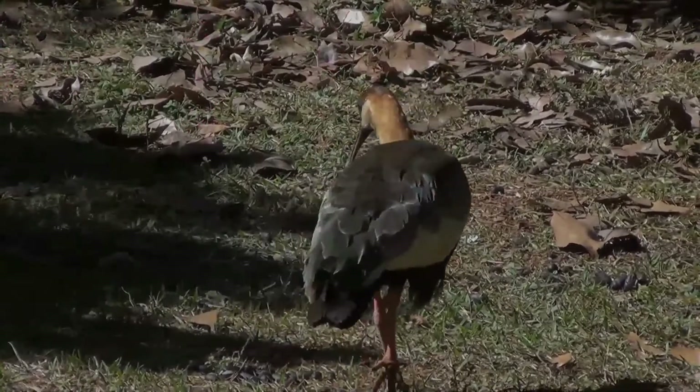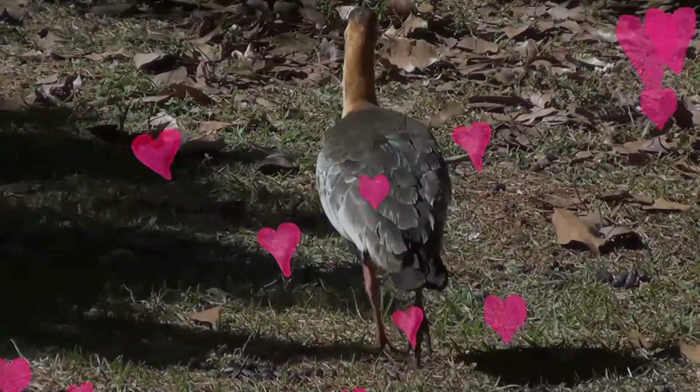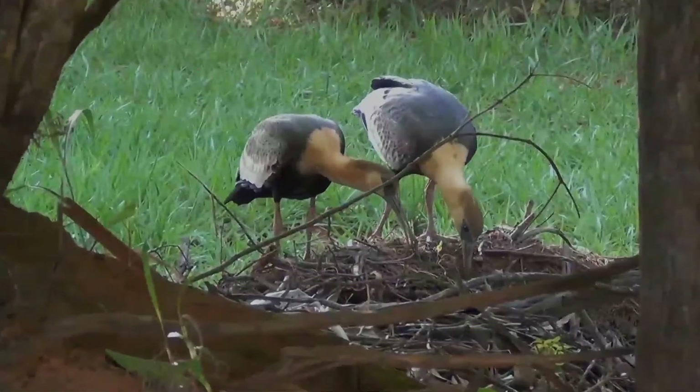The neck is buffish, the upper parts are gray, the belly and flight feathers are black, and there is a large white patch in the wings.